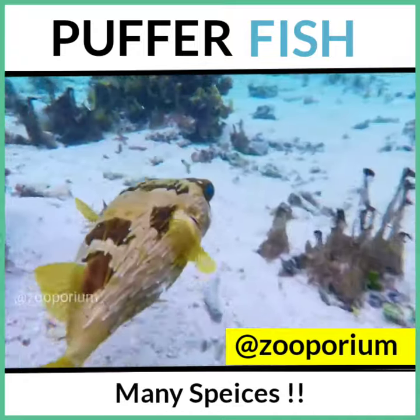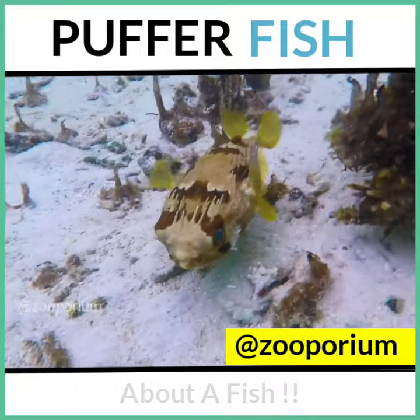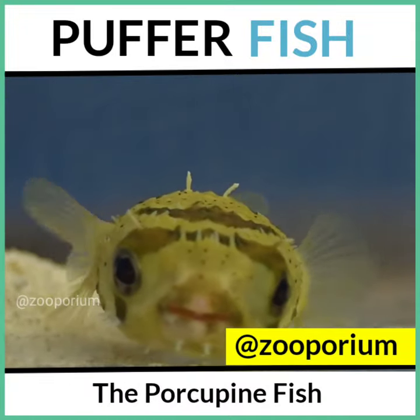You must have heard about many species, but this one is really interesting. Today, I'm telling you about a fish, the porcupine fish.